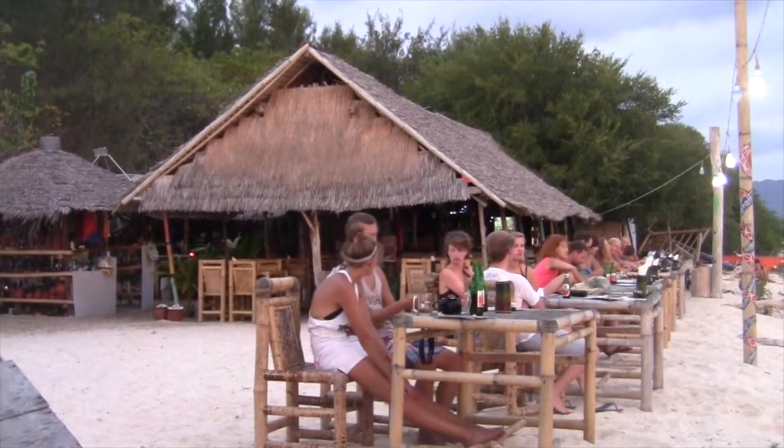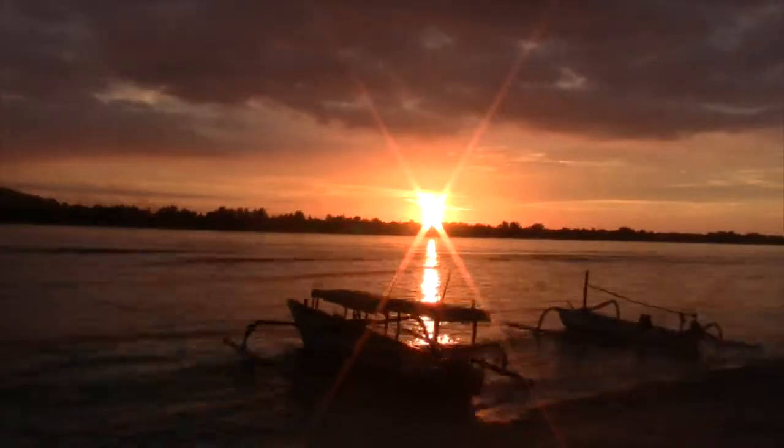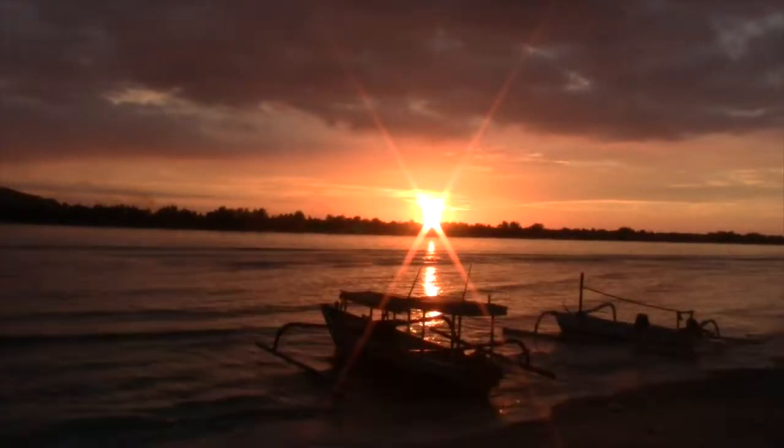After that big day, grab a seat on the beach along with a fresh juice or cold beer, and get ready for another stunning Gili Island sunset.